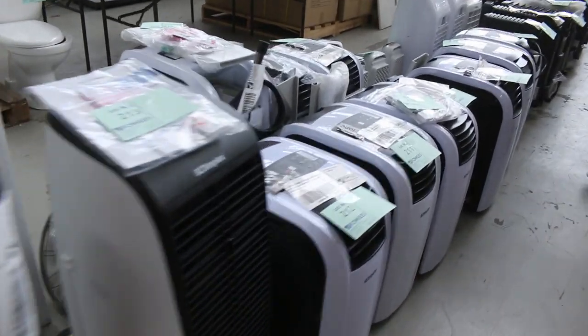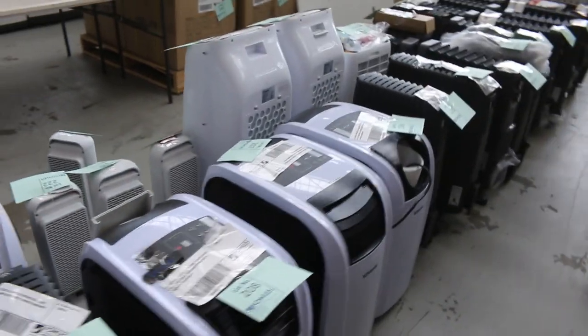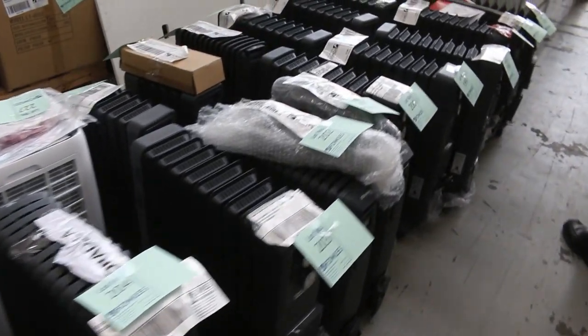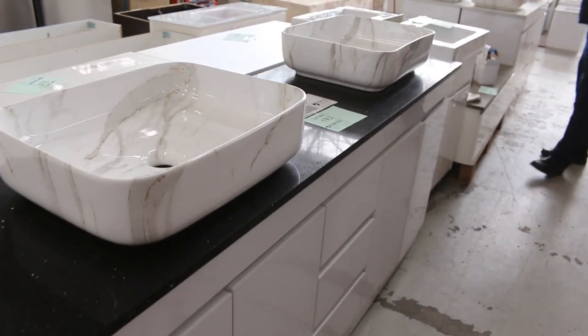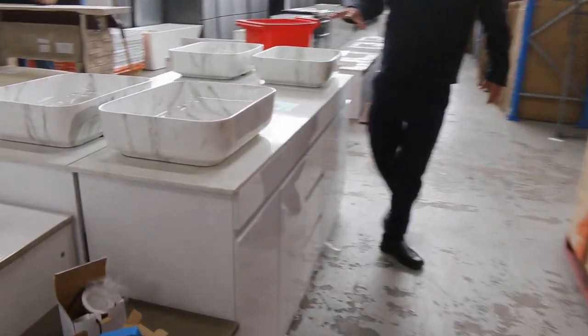There's plenty of heating and cooling gear — evaporative coolers, refrigerative coolers, and oil-filled column heaters. All to clear, unreserved, so you will definitely get yourself a bargain there. There are also beautiful freestanding basins and vanities with beautiful marble-style bowls on those.